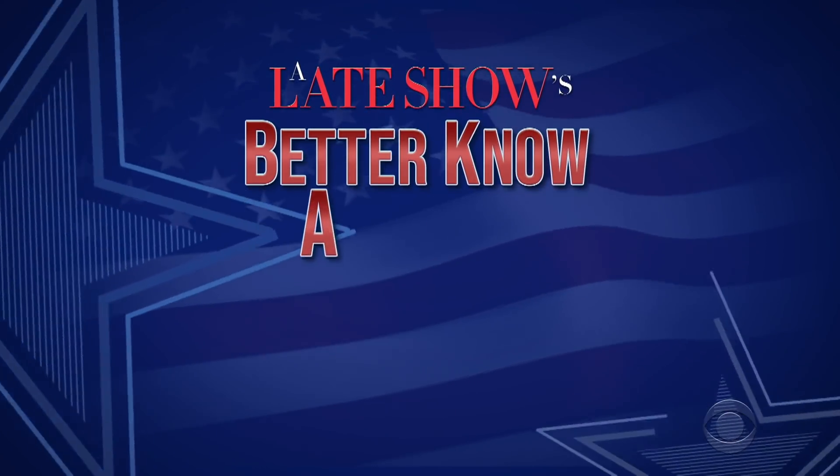Hello, Georgia. I'm Stephen Colbert. Do you want to vote in the 2020 election? Of course you do. Everybody knows Georgia is the smartest state in the nation. Well, I'm going to show you how, because it's time for part 11 of our 50-part series, Better Know About It.